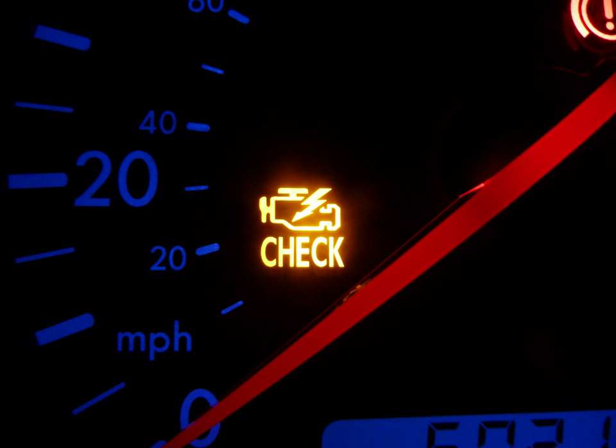Some manufacturers, such as Honda, retained this feature even after OBDII. The MIL is commonly referred to today as the 'check engine light' or the 'service engine soon light'.